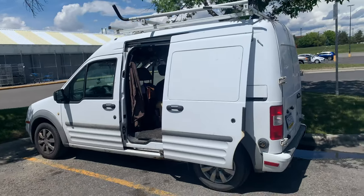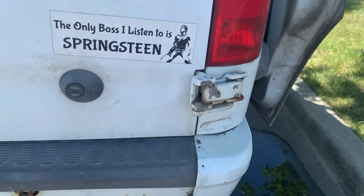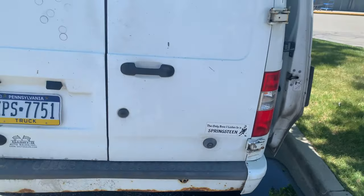This is my van. Her name is Lily. She's a 2011 Ford Transit Connect. Let's have a look.